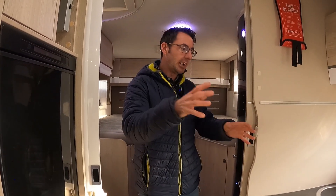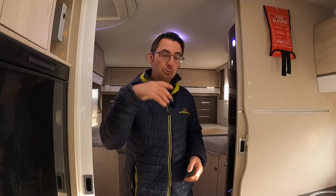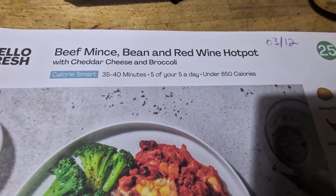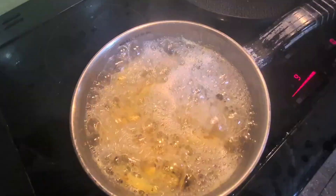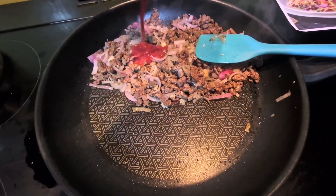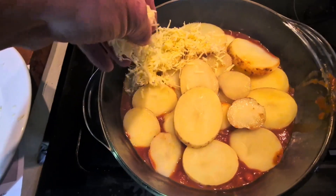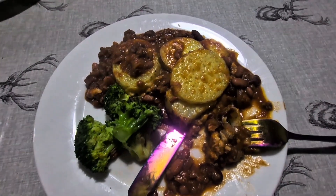The reason we're looking at cooking and using the inside space is this week we are doing Hello Fresh again. We've been cooking different meals — we've got the beef mince, bean and red wine hot pot, one of the under 650 calorie meals with five of our five-a-day. The potatoes are on, everything is chopped up ready, we've got our mince done, we're now adding all the ingredients, reducing the sauce — and voilà!